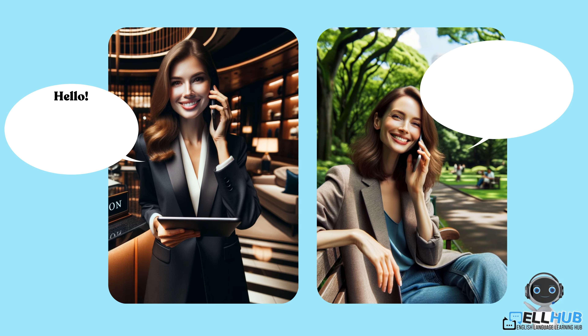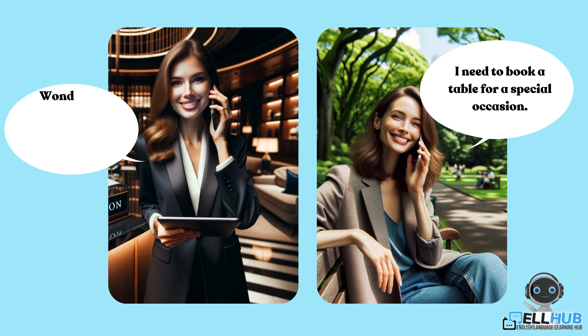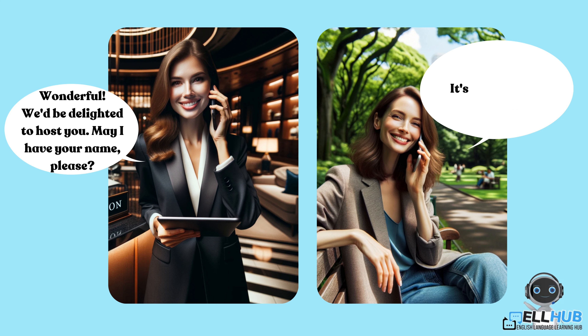Hello, welcome to the Gourmet Grill. How may I assist you today? I need to book a table for a special occasion. Wonderful. We'd be delighted to host you. May I have your name, please? It's Emily Taylor.